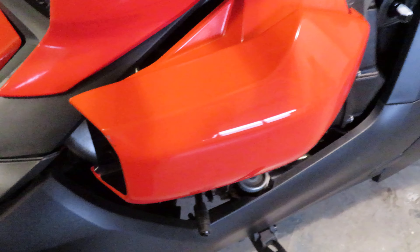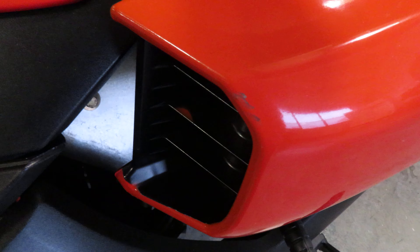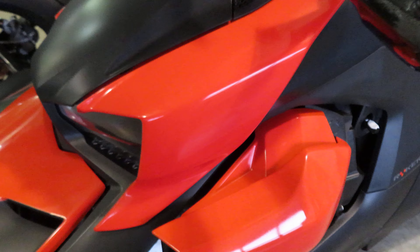Coming up front, we do have a small rock chip right up here. The bike obviously hasn't been crashed — it's in great shape.